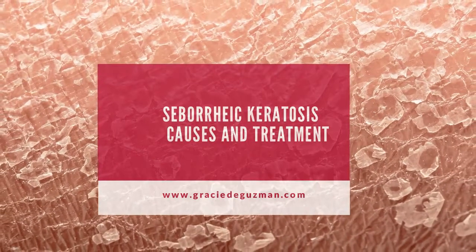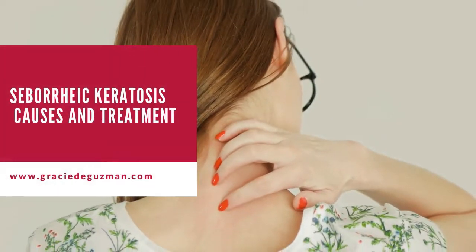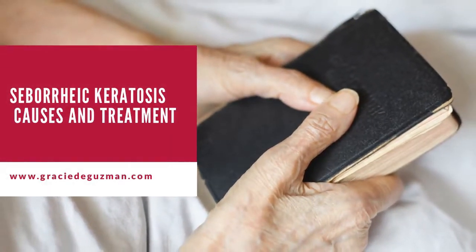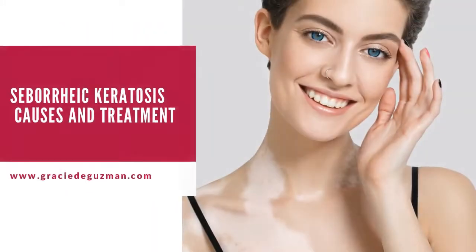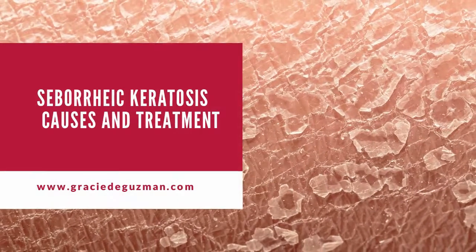10 best seborrheic keratosis removal creams: 1. Ameliorate Transforming Body Cream 225ml. 2. Eucerin 10% Urea Ointment 100ml. 3. G16 Skin Repair Lotion. 4. Eskata Hydrogen Peroxide Topical Solution 40%. 5. Briogeo B-Well Tea Tree Oil. 6. Dermessentials for Facial Seborrheic Dermatitis. 7. Dermasol Psoriasis, Seborrheic Dermatitis and Dandruff Cream. 8. FAT 5.5 Seborrheic Dermatitis Hair Deep Conditioning Treatment. 9. Gold Cosmetics and Skin Care Seborrheic Cream.